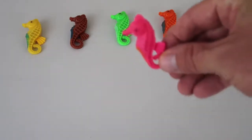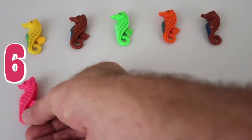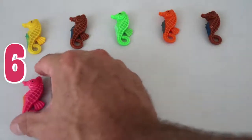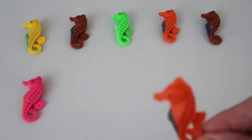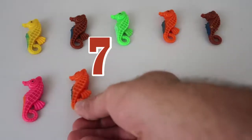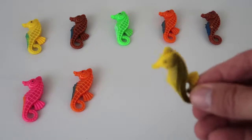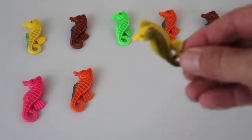Next up we have a pink seahorse — he's number six! We have an orange seahorse — number seven!